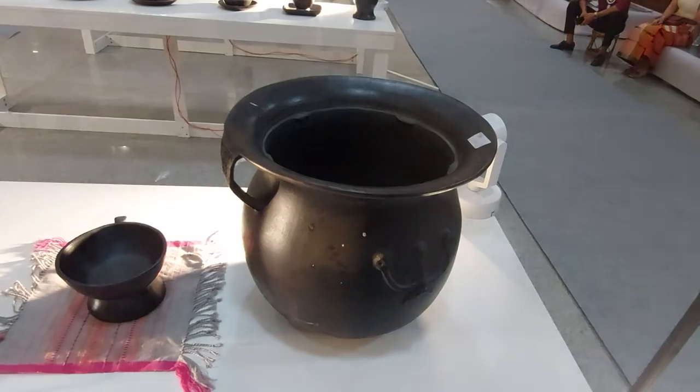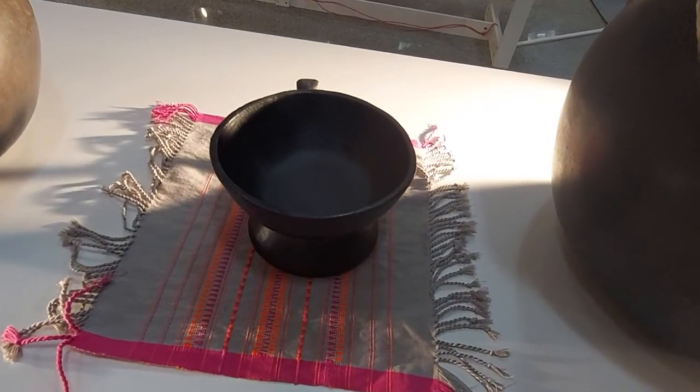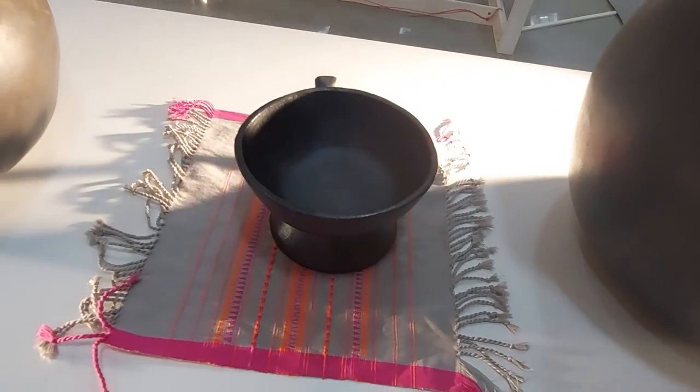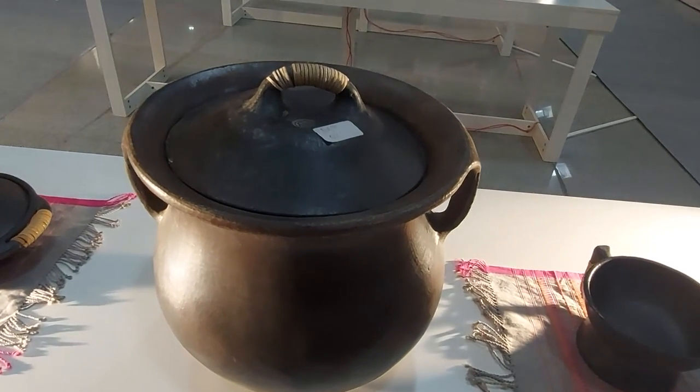This is not actually clay, but a raw hard crust mixed with a certain mixture, and it is molded into these beautiful pots.